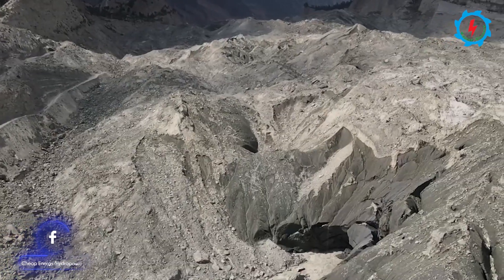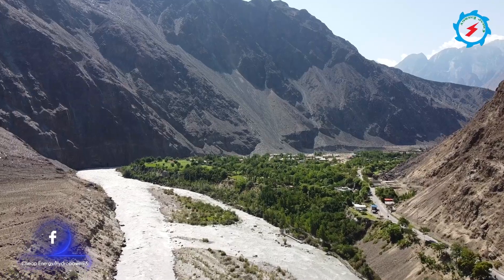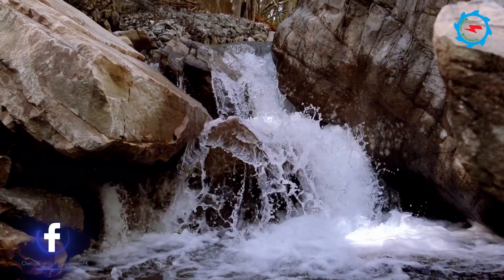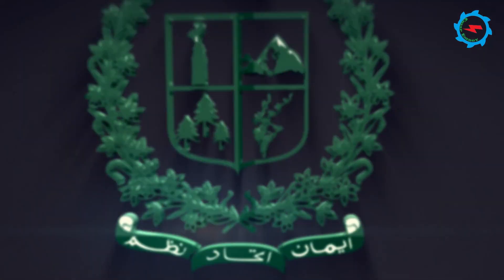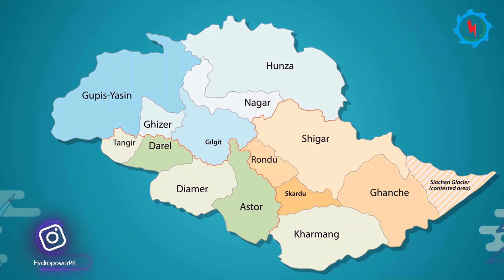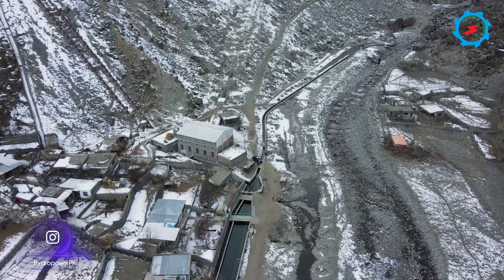Gilgit Baltistan, home to the largest mountain ranges of the world and a water bank located in the extreme north of Pakistan. These natural resources have immense potential for power generation. The Water and Power Department of Gilgit Baltistan has identified many hydropower sites in the region, and work is going on in different stages from identification to actual construction works.